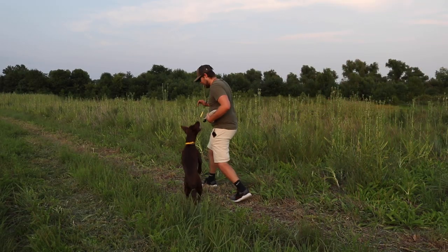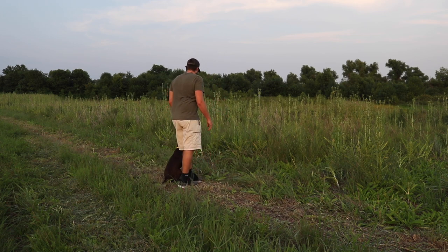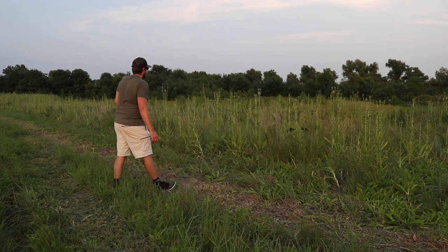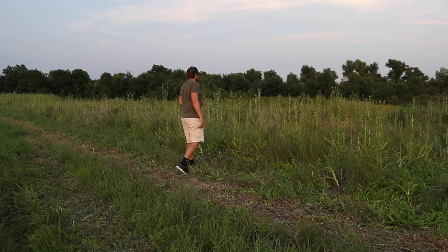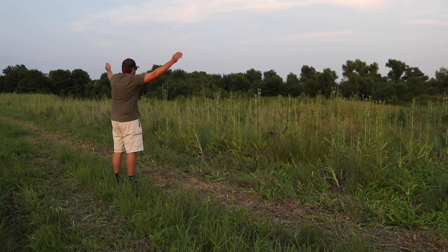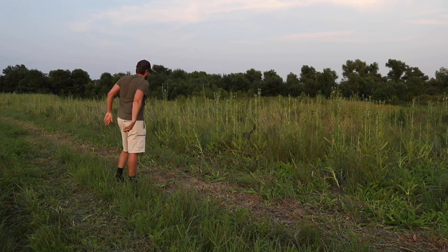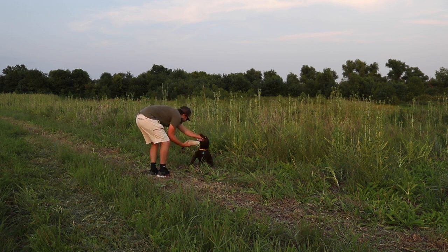This is the last drill we did for the day: marking in cover. This is a relatively new skill for us — it's pretty thick stuff and she just runs right in there. We actually had a few reps before this but I went back to the camera and realized I hadn't hit the record button, so this was kind of pushing it — I just wanted to get a rep on camera.